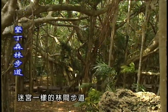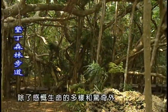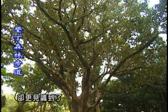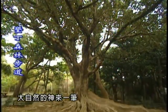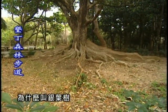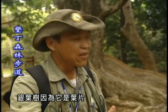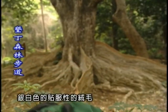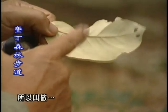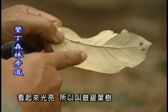漫步穿梭在這處迷宮一樣的林間步道，除了感嘆生命的多樣寒精奇怪，走出迷宮，卻更見識到了大自然的神來一筆。這個叫銀葉樹，為什麼叫銀葉樹？因為它的葉片背面有銀白色的貼伏性的絨毛，它整個都是銀白色的，看起來很光亮，所以叫做銀葉樹。